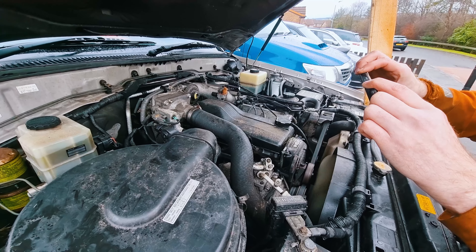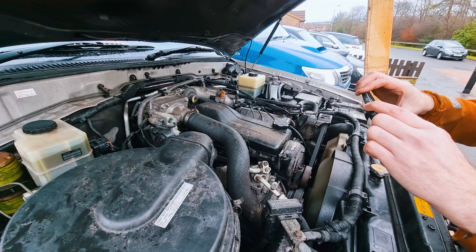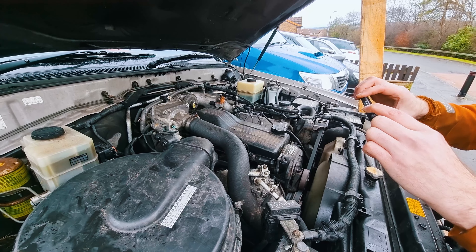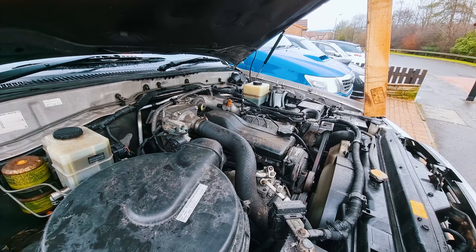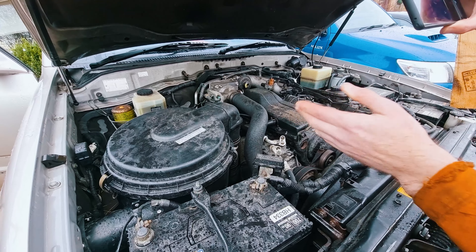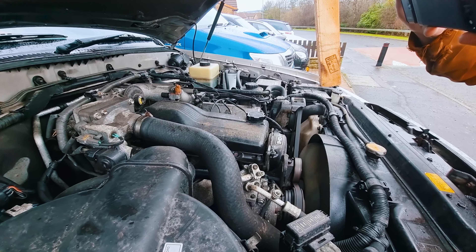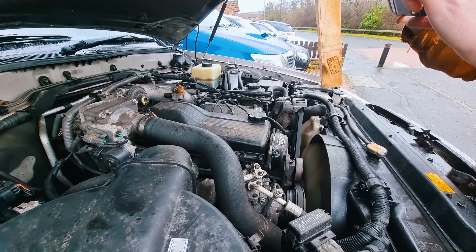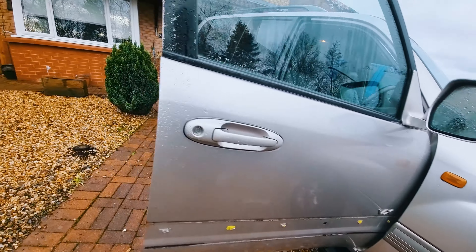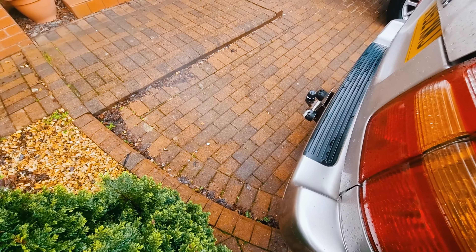Still running rough. I can see it's starting to fire on six again — it's intermittently smoothing out. Not much to see with the thermal camera though; the heat shield is doing its job, just absorbing it all. That looks like it's now smoothed out again, just the occasional misfire. The smoke is clearing.